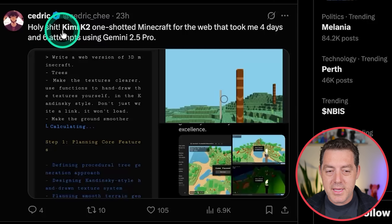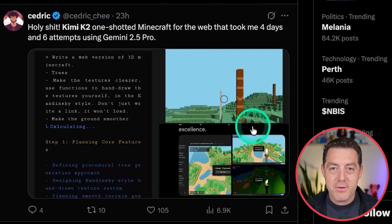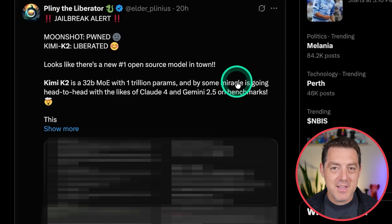Cedric says Kimi K2 one-shotted Minecraft for the web — something that took him four days and six attempts to get Gemini 2.5 Pro to do. Wow. And of course, Pliny the Liberator once again jailbroke it, so nothing is safe from Pliny.